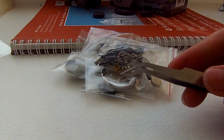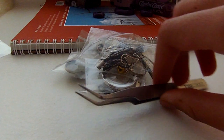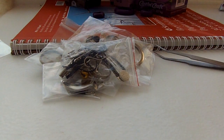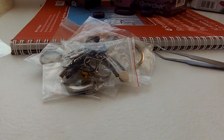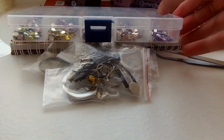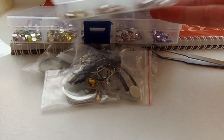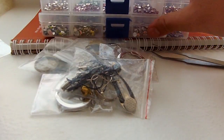Then I got some decoden stuff. I got this tool that helps you pick up rhinestones. And speaking of rhinestones, I got a lot of rhinestones actually. I got a big pack — the rhinestones are big, I mean — and it came with this box. And also a tiny rhinestone pack.